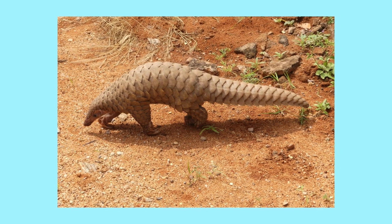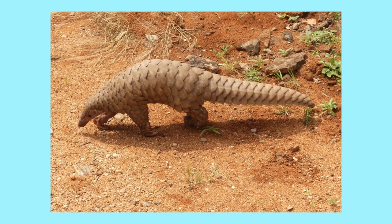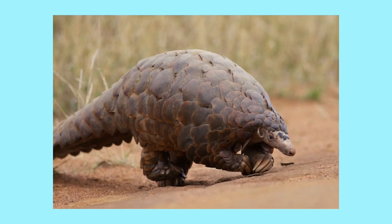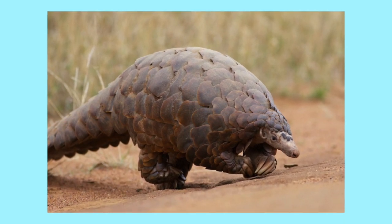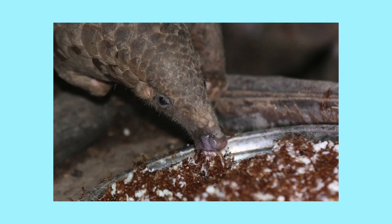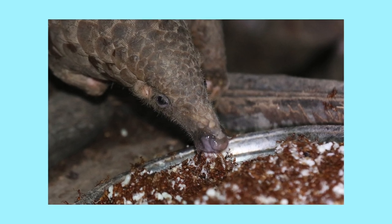Pangolins are scaly little mammals with small heads and long, broad tails. Their scales are made up of keratin, the same material that makes up hair and nails. They also have stomachs that are evolved to grind hard foods, leaving their toothless mouths free from having to chew.